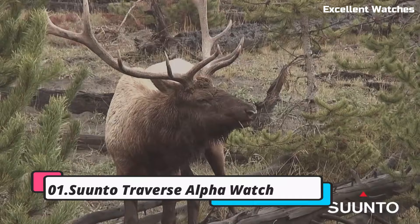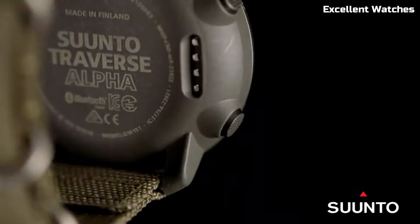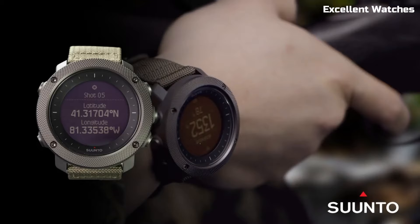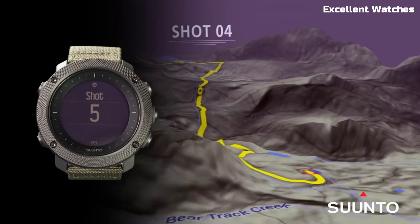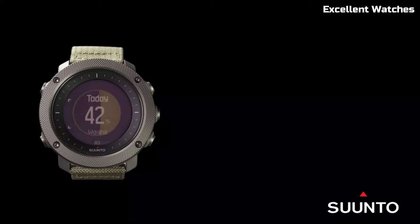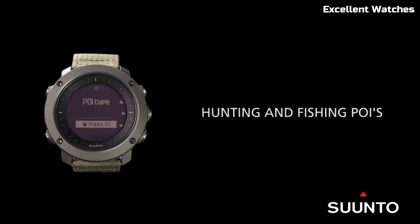Number 1: Suunto Traverse Alpha Watch. The Suunto Traverse Alpha Watch is the ultimate companion for outdoor enthusiasts and adventurers. Encased in a rugged, scratch-resistant stainless steel bezel, it can withstand the harshest conditions. Its standout feature is the specialized hunting and fishing mode, which tracks sunrise and sunset times, moon phases, and provides shot detection for hunting activities.